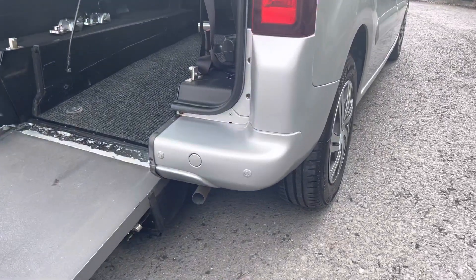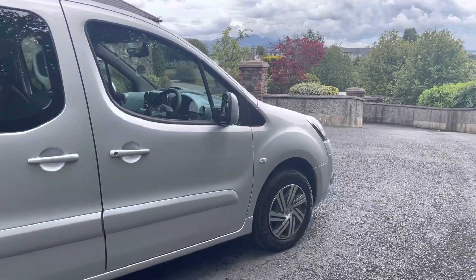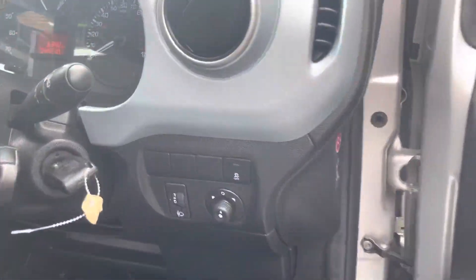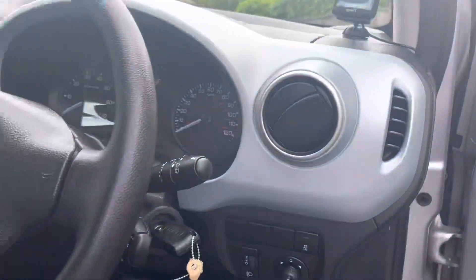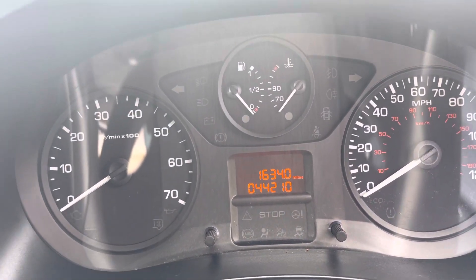It has parking sensors to the back as well there as you can see. Very nice, clean, tidy vehicle. It has electric windows and Bluetooth. You can see your music and bits and pieces. Fingertip controls for the radio. And it only has 44,210 miles.